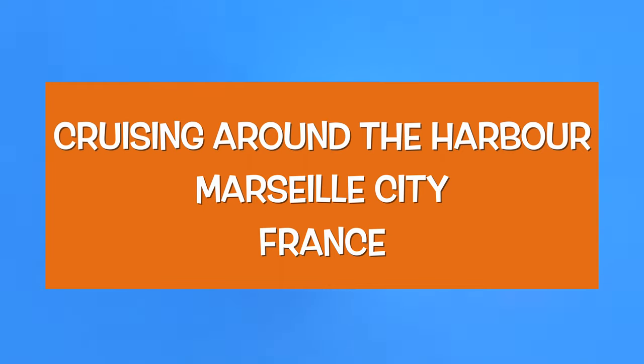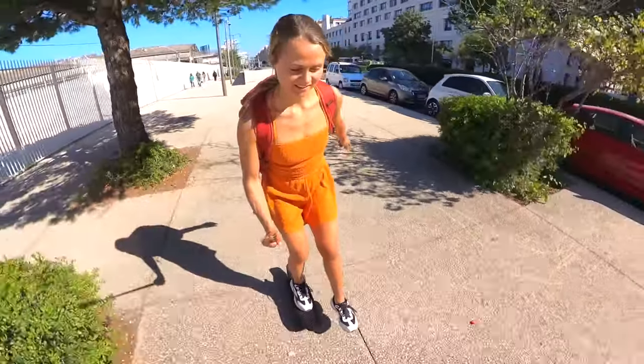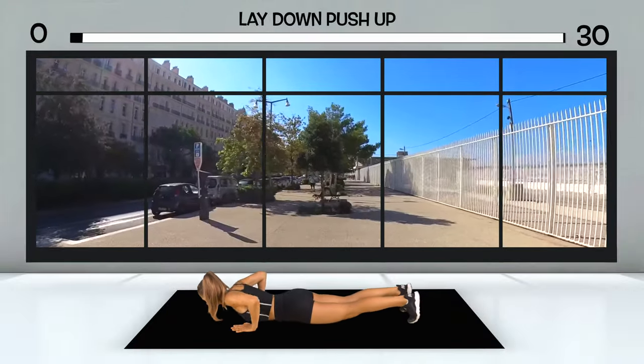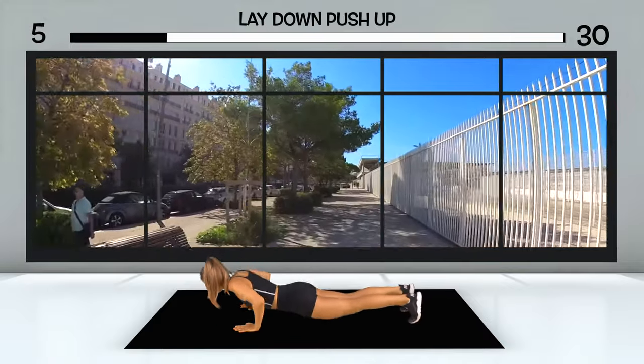Today you'll be cruising around the French city of Marseille. Marseille is the second largest city in France and is located in the south of the country, directly on the Mediterranean coast. It was the most important trading center in the region and the main commercial port of the French Republic. Nowadays it consists of a major seaport, and right there you start your trip today.